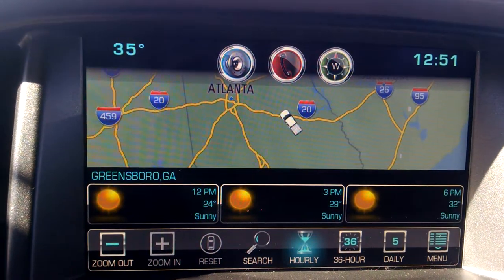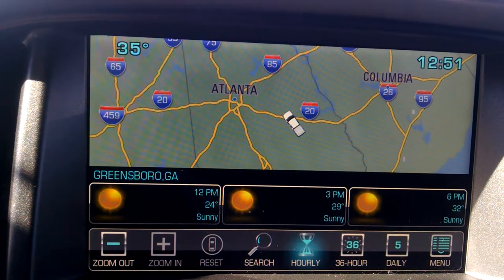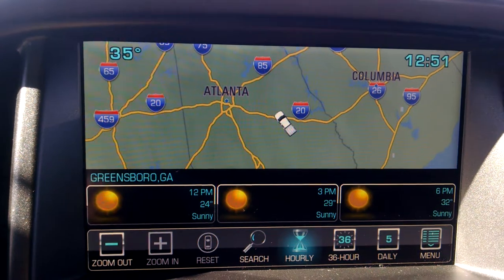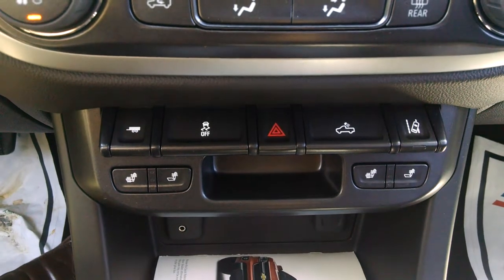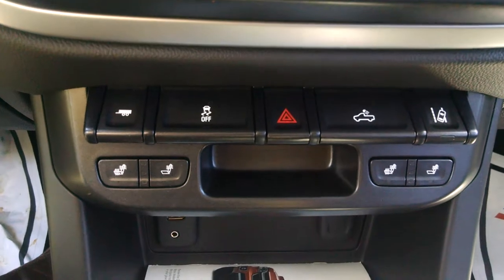And you can even see what the weather is like from inside your car — you can see your radar, your 3 day, 36 hour, and 5 day forecast, everything from right here inside of your truck. This one also has lane departure assist, so if you do start to drift into another lane the vehicle will alert you that you are starting to drift.